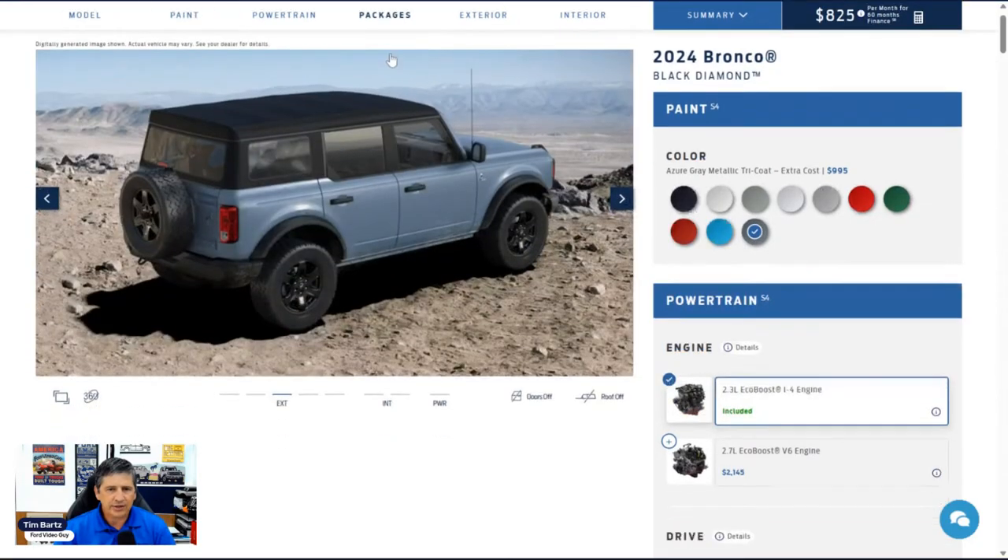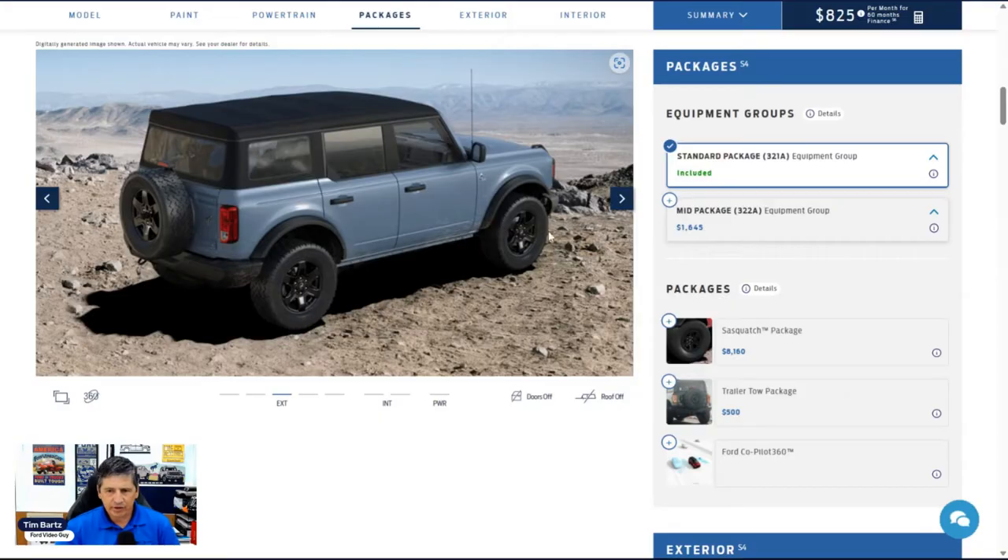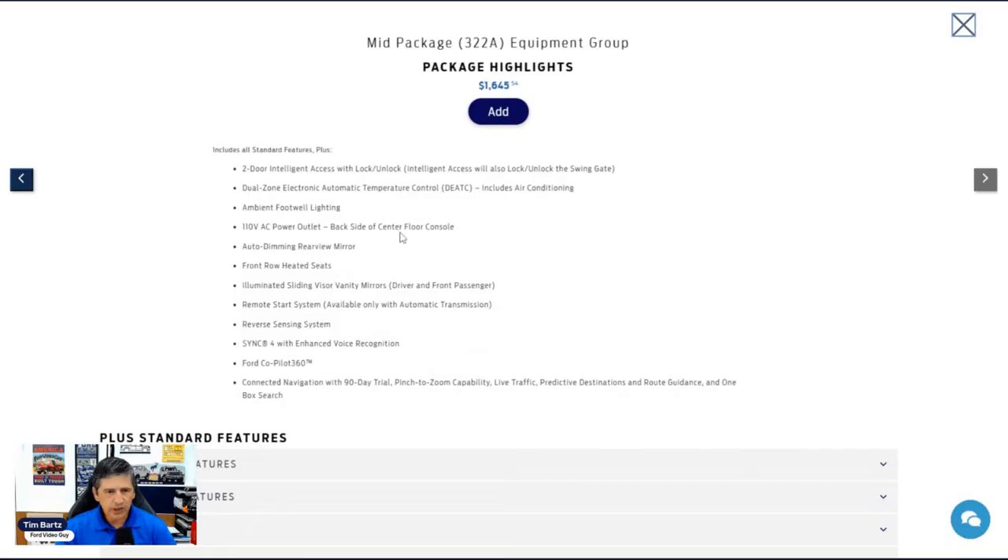Now let's talk about packages. The 321A equipment group is everything we've covered as standard. The 322A mid package is $1,645 and includes intelligent access — the key fob stays in your pocket and sensors on the front doors and rear swing gate allow automatic unlock/lock by touch. It also upgrades climate control from single-zone to dual-zone electronic automatic temperature control, so driver and passenger can set independent temperatures.